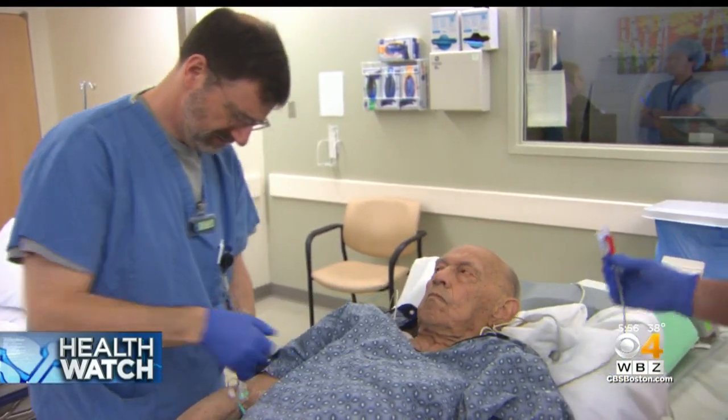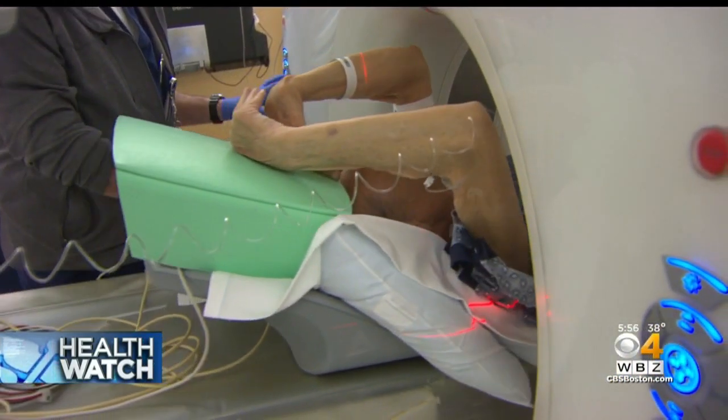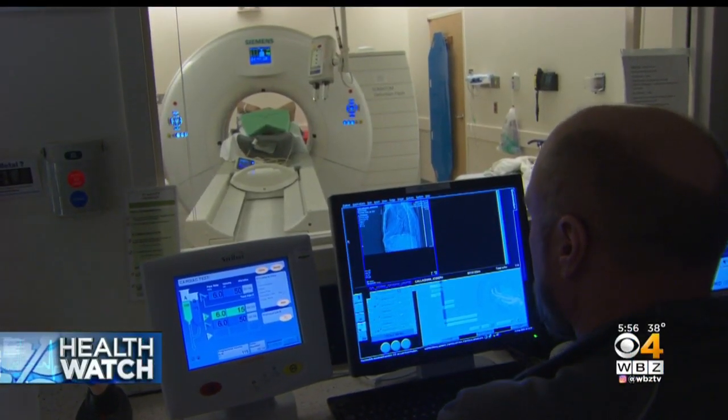Joseph is undergoing a special coronary CAT scan to help identify the location and degree of disease in his vessels. But for some patients, interpretation can be difficult.